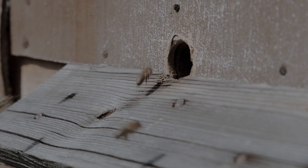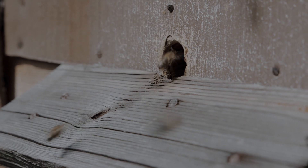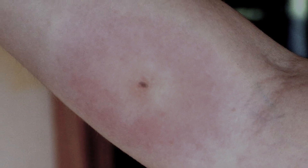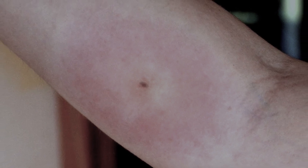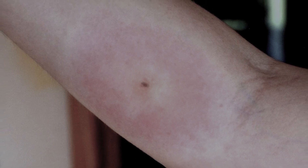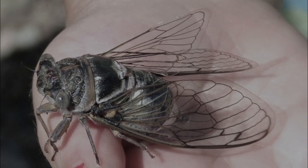You can distinguish a gadfly bite from a wasp, bee, or bumblebee bite by the following signs: the bite site becomes pale and a bright red rim appears at the edges, tumor growth is observed, swelling of the entire leg or arm is possible, the temperature rises, and the skin itches at the bite site.